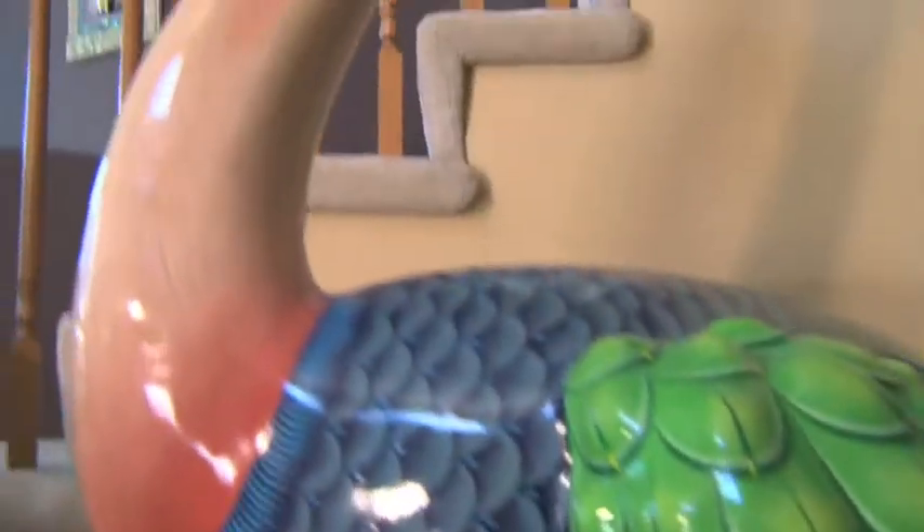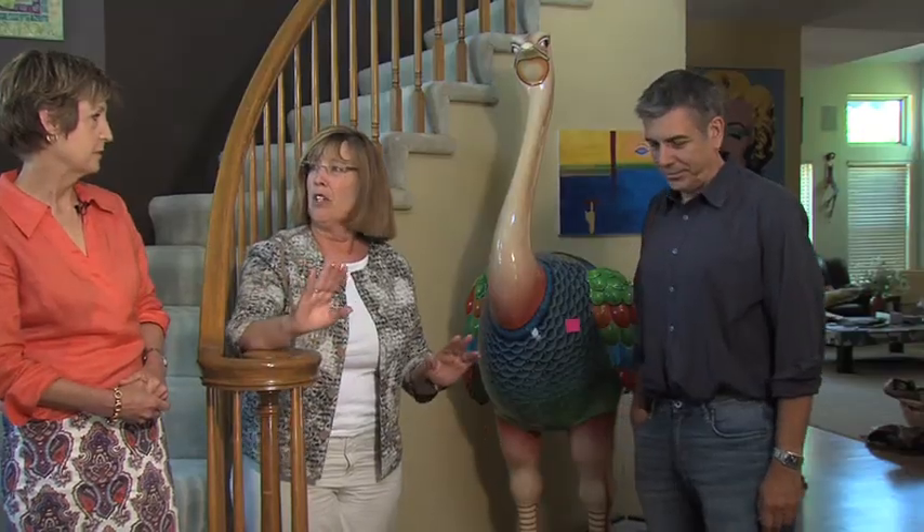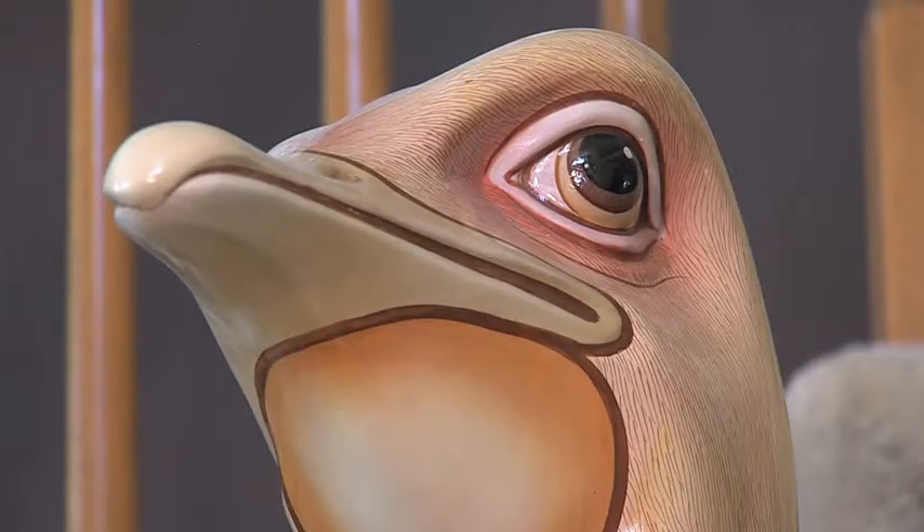The kids have had all of their prom pictures, first communion pictures, graduation pictures here. Their friends come and have pictures taken with the ostrich. When we said we were moving, everyone wrote, 'What of the ostrich?' So it's like a signature piece for us. He's part of the family.